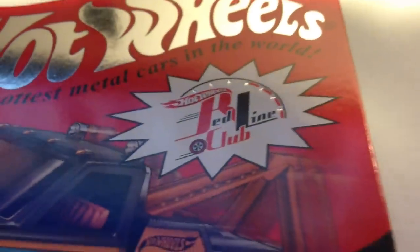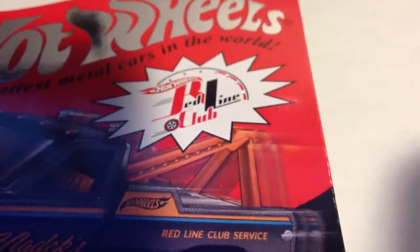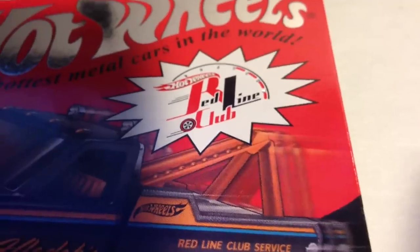Yo, what's going on YouTube? It's your boy UrbaniteWheels120, here with a few things I picked up — some eBay stuff, some Target stuff, some Kmart. You know, all the good places to get the goodies.